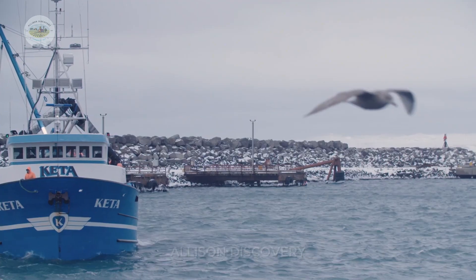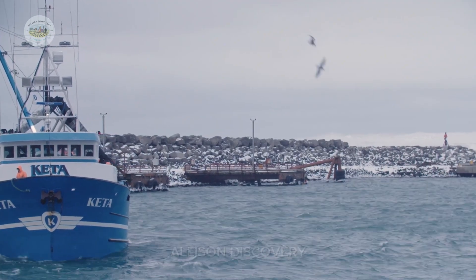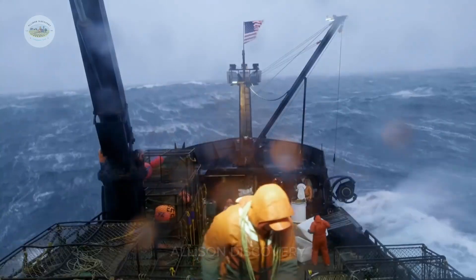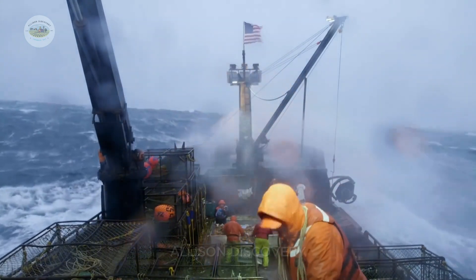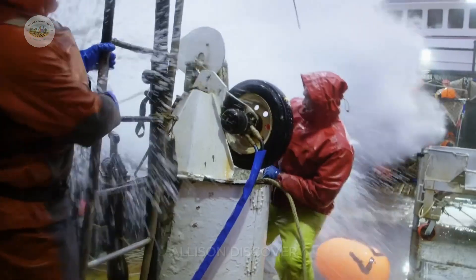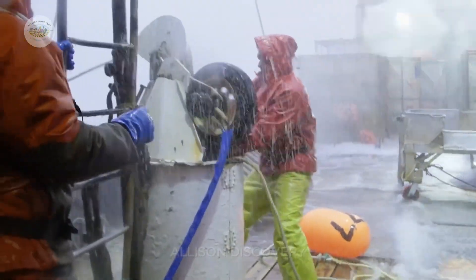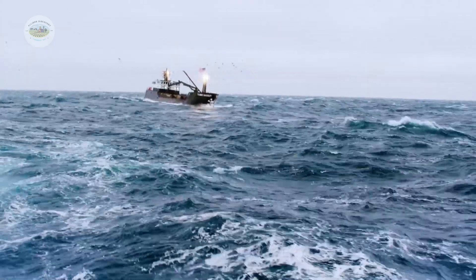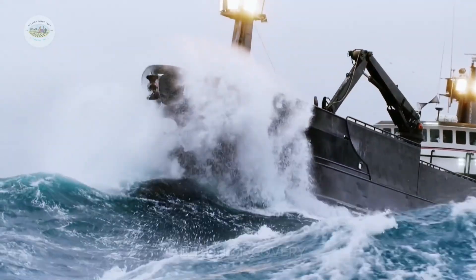Fishing vessels are equipped with crab pots — large, heavy traps weighing hundreds of kilograms. These traps are dropped into the ocean's depths, hundreds of meters below, where king crabs hide. After a few days, fishermen haul the pots back up, hoping for a bounty of large, fresh crabs with tough shells and powerful claws.